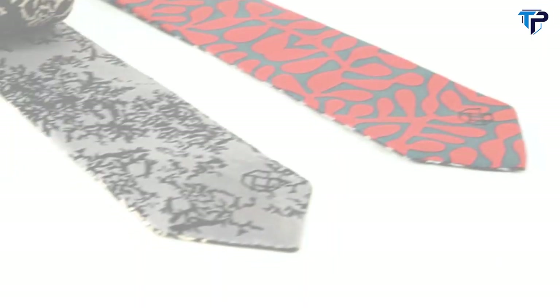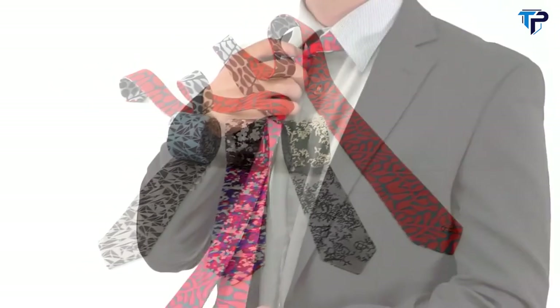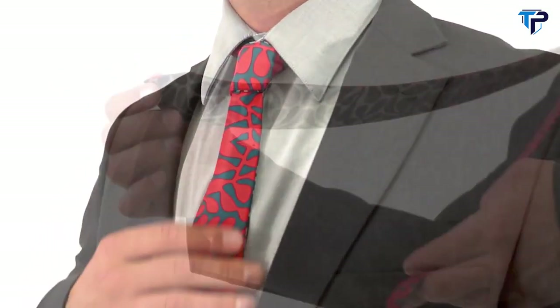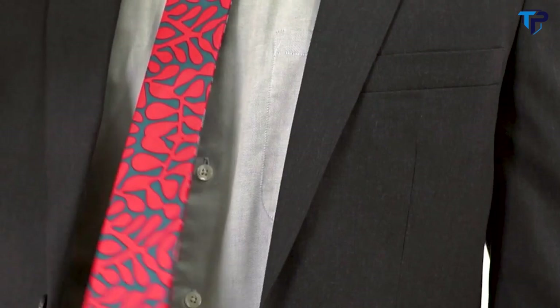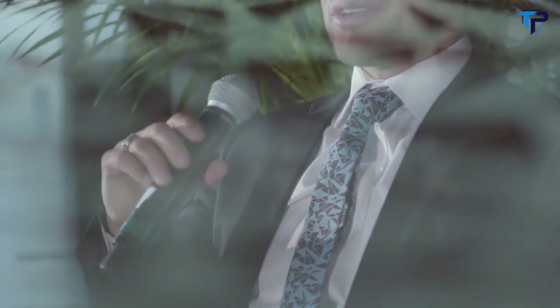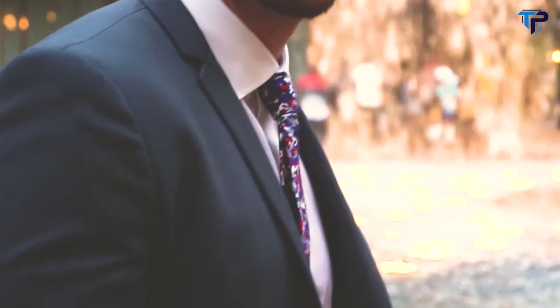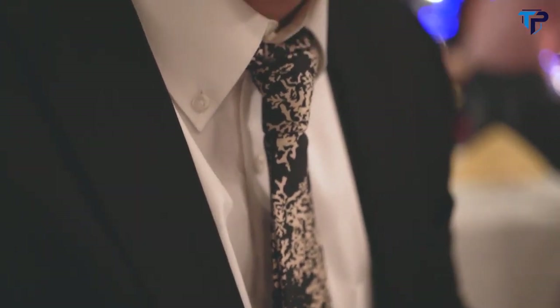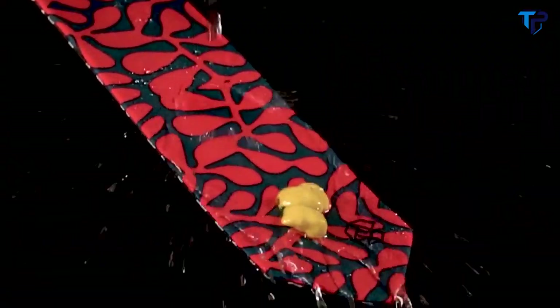Introducing our latest apparel innovation, the MagneTie. The MagneTie redefines what a tie is — with embedded magnets, it eliminates the need for tie tacks and keeps your tie together with perfect form. Made from 100% silk, the MagneTie has both a high quality attractive look and feel. It comes with DWR coating, making it spill and stain resistant. Even the stickiest of messes rinse away with ease.